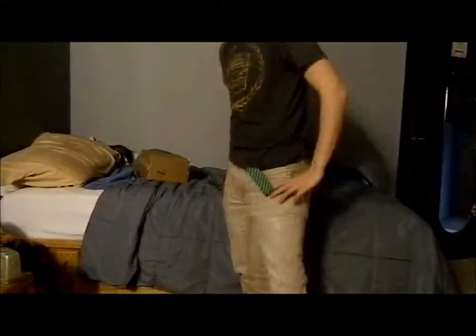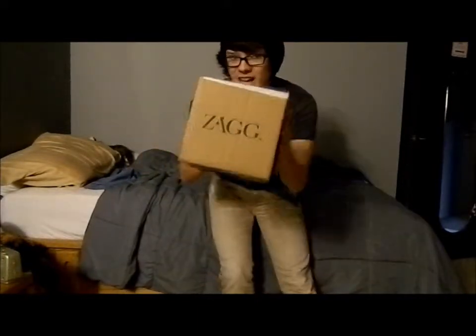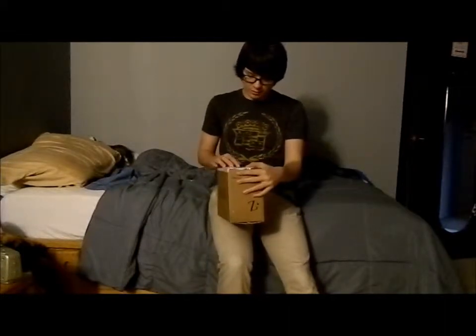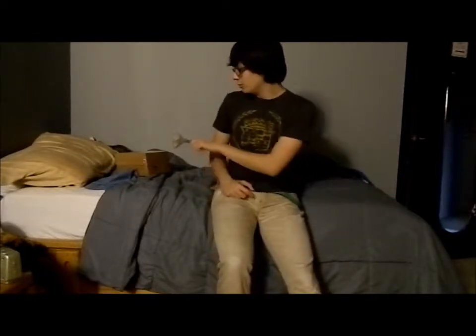Hey guys, this is Nick, the NDC chief here. I am still in my missed-my-iPhone challenge and haven't put up an update video yet, but it'll come this weekend. This video is a little different — I have a package from Zag, the maker of the Invisible Shield, and I also have a pair of scissors because I'm not gonna tell you what's inside that Zag box — we're gonna find out.